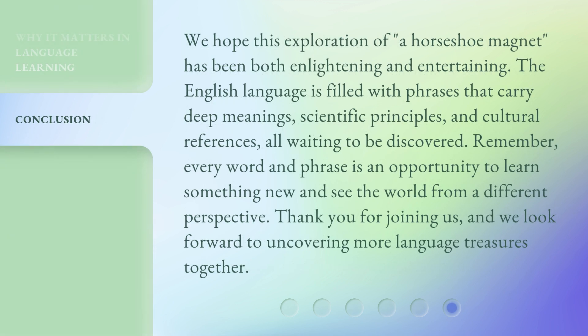We hope this exploration of a horseshoe magnet has been both enlightening and entertaining. The English language is filled with phrases that carry deep meanings, scientific principles, and cultural references, all waiting to be discovered. Remember, every word and phrase is an opportunity to learn something new and see the world from a different perspective. Thank you for joining us, and we look forward to uncovering more language treasures together.